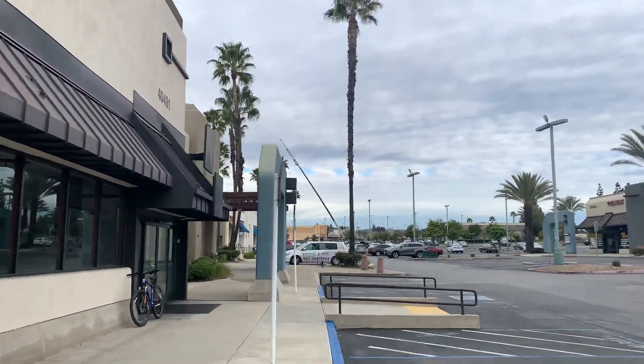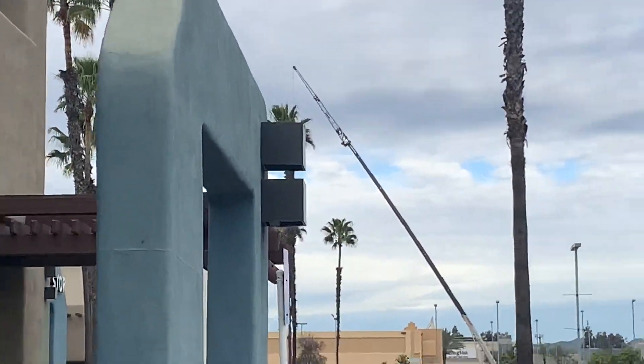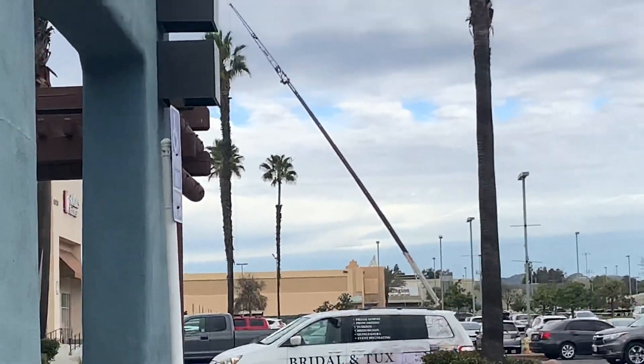Unfortunately, as you can see, there is a Toys R Us right there. It used to have 80s Madeiras, and it's getting repurposed. They're taking HVAC units off the building.